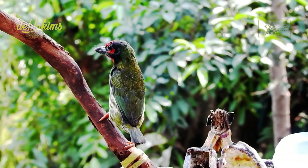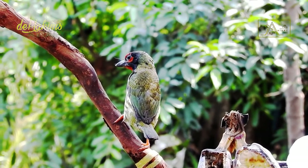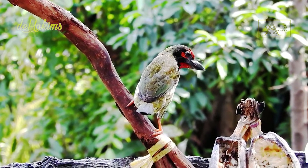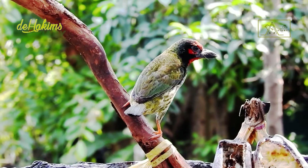The coppersmith barbit has a voice that sounds like tunk, tunk, tunk — resembling the sound of a blacksmith banging a hammer against metal. Uniquely, their beaks remain closed when they call. It sounds like this.